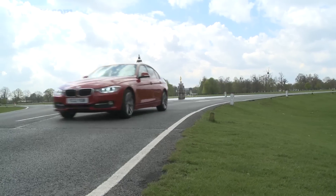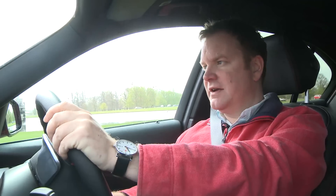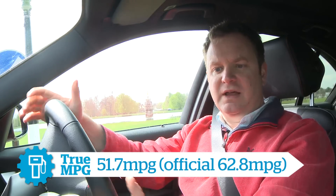But perhaps even better than driving it are the numbers I've been getting. This car is extraordinarily economical. I've really tried hard to actually get it below 50 MPG, but day in, day out, this car just seems to keep returning 50 MPG, and that really is extraordinary. We've got cars in the WhatCar office, such as the one-litre Ford Focus, which can't even get close to that.